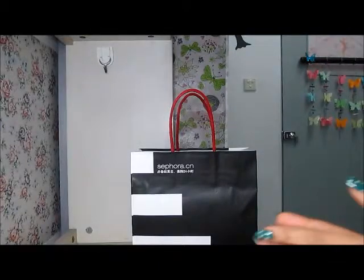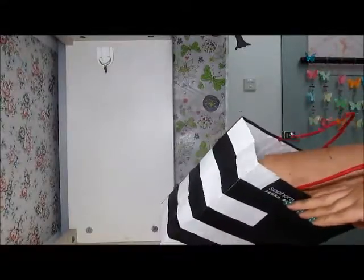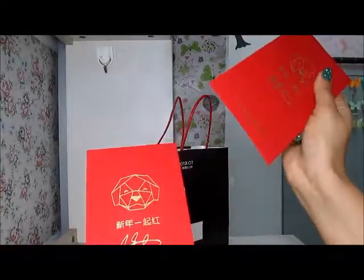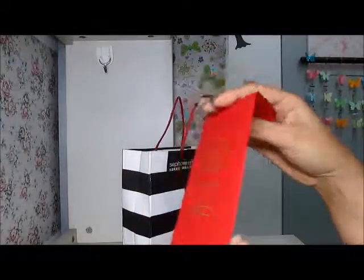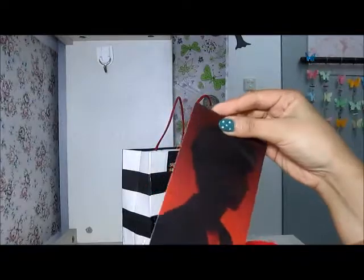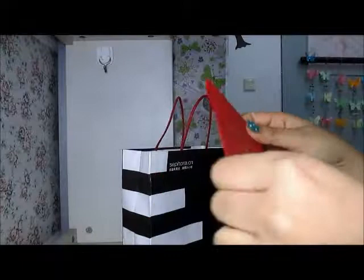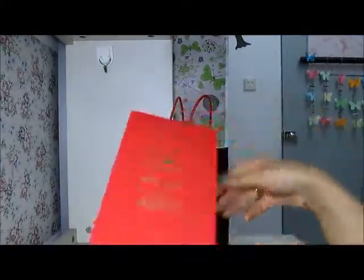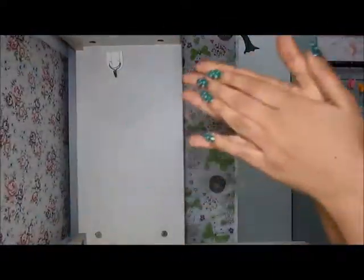So this is everything I bought — all these products — for 207 yuan. Sephora also gave us red packets, and we were very excited thinking it was a gift. But when we asked the sales girl, she told us we can keep our money in these red packets. So it was just a decorative envelope.